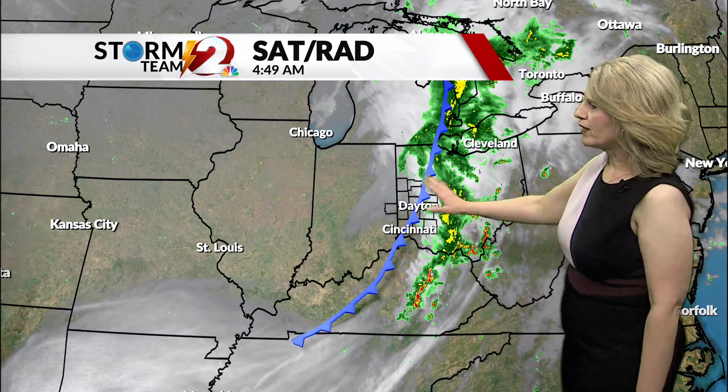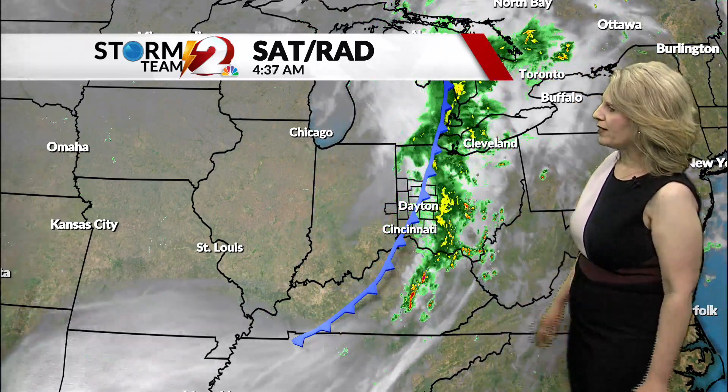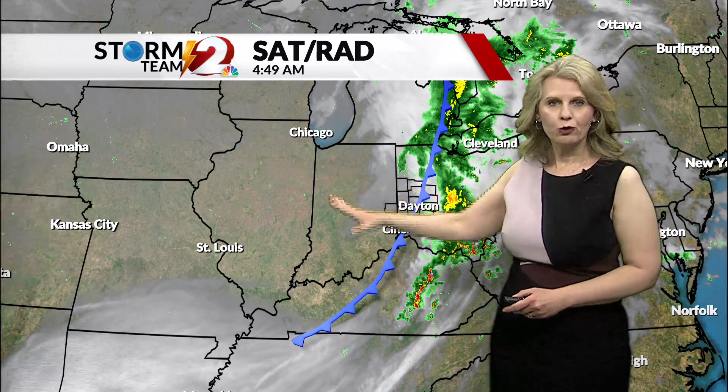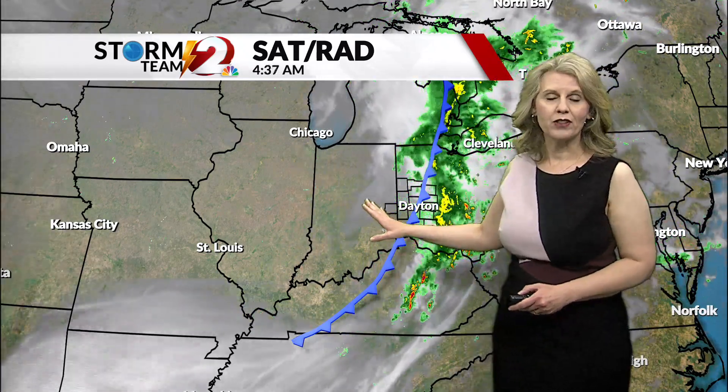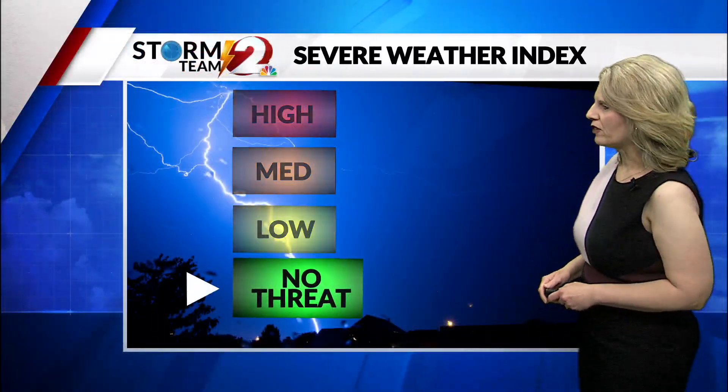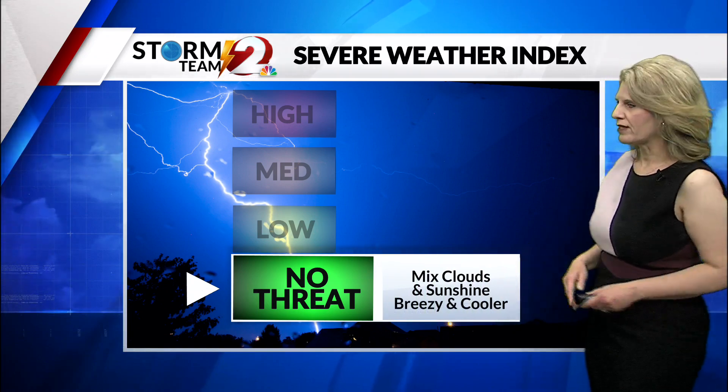It's all due to a cold front that is marching through the Ohio Valley right now. Behind the front, we will actually see some clearing conditions. Cooler air will advect in later on this afternoon, bringing in some more scattered clouds with that cool air. There could be a very low chance of seeing a spotty shower this afternoon, but there's no threat of severe weather for the rest of the day.